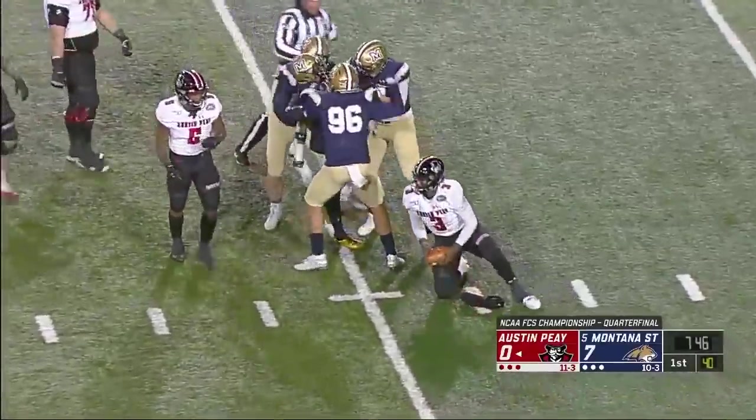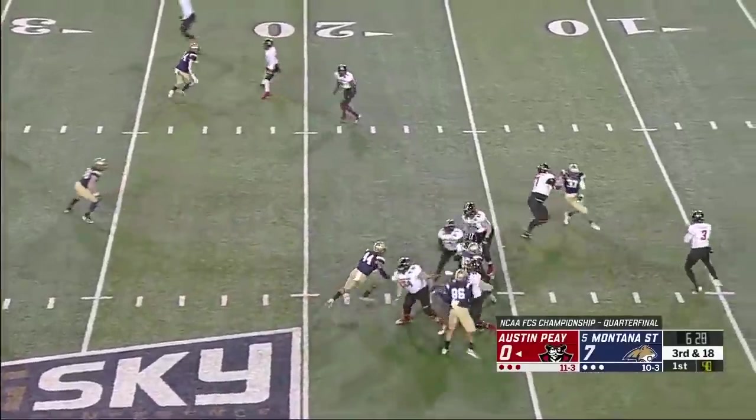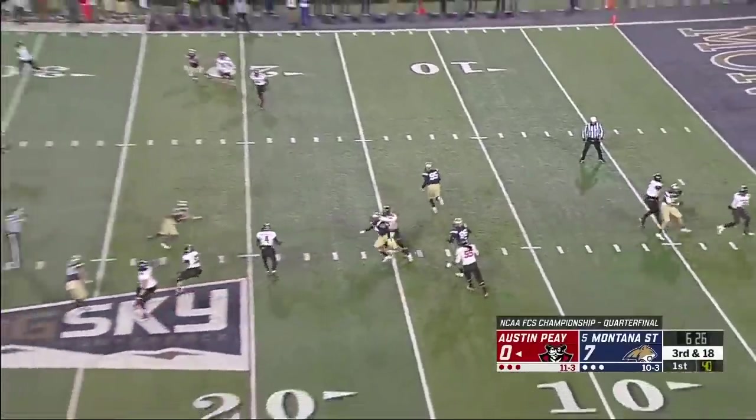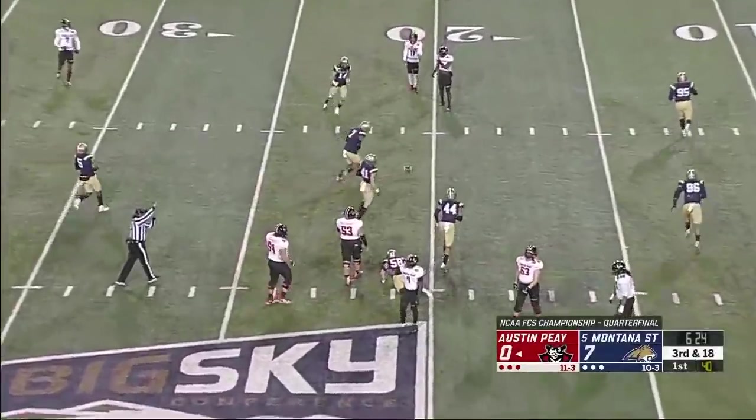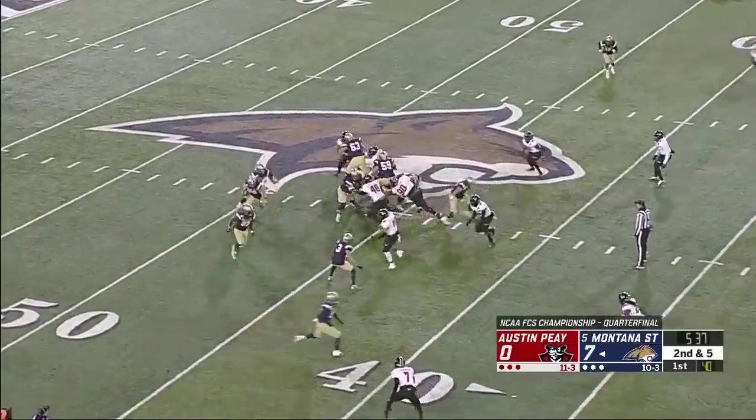The sack for Tyrell Thompson. The left corner Mitch showing blitz, they back off and rush — Craig deflected and almost intercepted. Second and five from the Austin Peay 45 yard line, against split backs, and they'll hand it off.